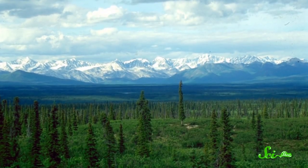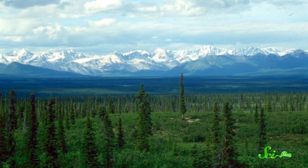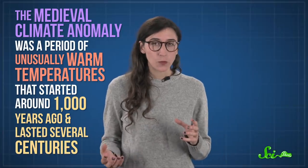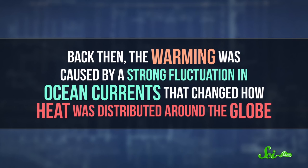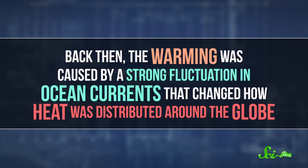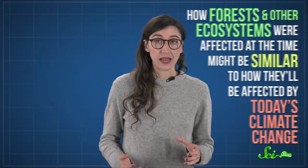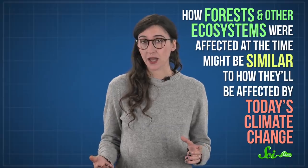Charcoal particles in lake sediment show that the world's boreal forests — the evergreen forests around the Arctic — were set ablaze during the medieval climate anomaly. This anomaly was a period of unusually warm temperatures that started around 1,000 years ago and lasted several centuries. Back then, the warming was caused by a strong fluctuation in ocean currents that changed how heat was distributed around the globe, which is very different from the changes going on today in the atmosphere. But the warming of the medieval climate anomaly is similar in scale to what we're going through now, so scientists think how forests and other ecosystems were affected at the time might be similar to how they'll be affected by today's climate change.